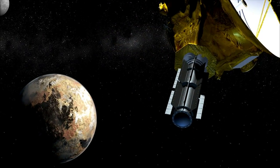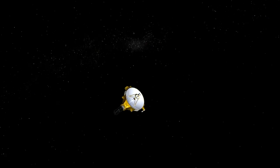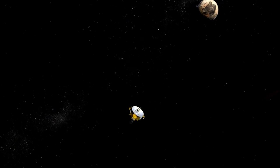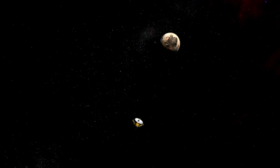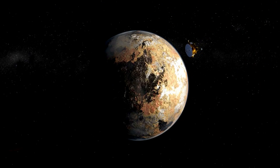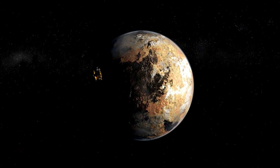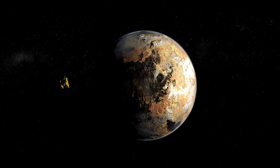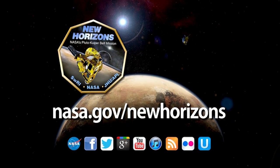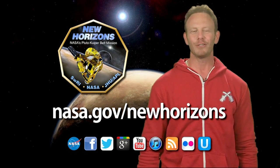It's not easy being Pluto. It's cold, it's dark out there so far from the sun. It's now a dwarf planet, and no one really talks seriously about colonizing it. But Pluto's luck is about to change. NASA's New Horizons mission is exploring the limits of our solar system, and Pluto and its moons are the stars of the show. After traveling 3 billion miles in more than nine years, the New Horizons spacecraft will fly by Pluto on July 14th. Get a front row seat at nasa.gov/NewHorizons. And Pluto says thanks.